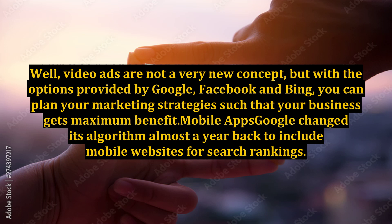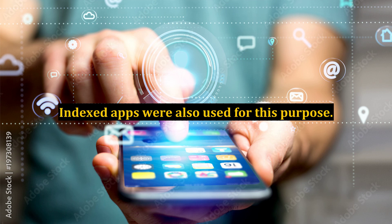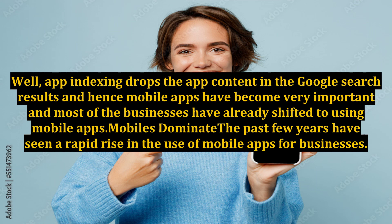Mobile apps: Google changed its algorithm almost a year back to include mobile websites for search rankings. Indexed apps were also used for this purpose. App indexing drops the app content in the Google search results, and hence mobile apps have become very important and most of the businesses have already shifted to using mobile apps.